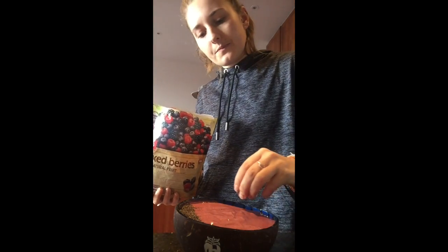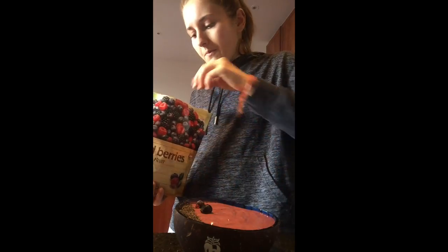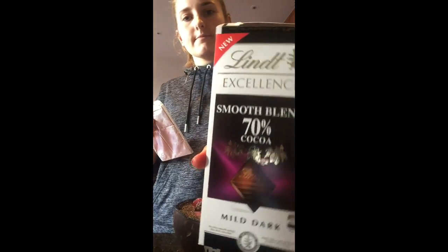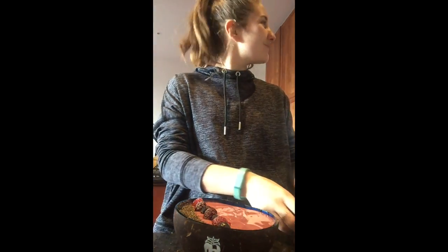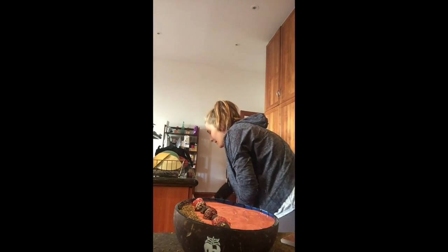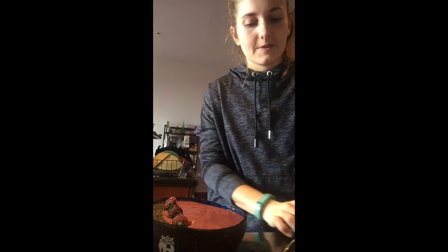Then I'm going to add some chia seeds and some frozen berries, and also some chocolate shavings because dark chocolate is just the best thing ever. Especially first thing in the morning - you're actually better to eat dark chocolate or any sugar in the morning than in the evening, because you're not going to burn off that sugar in the evening while you sleep.